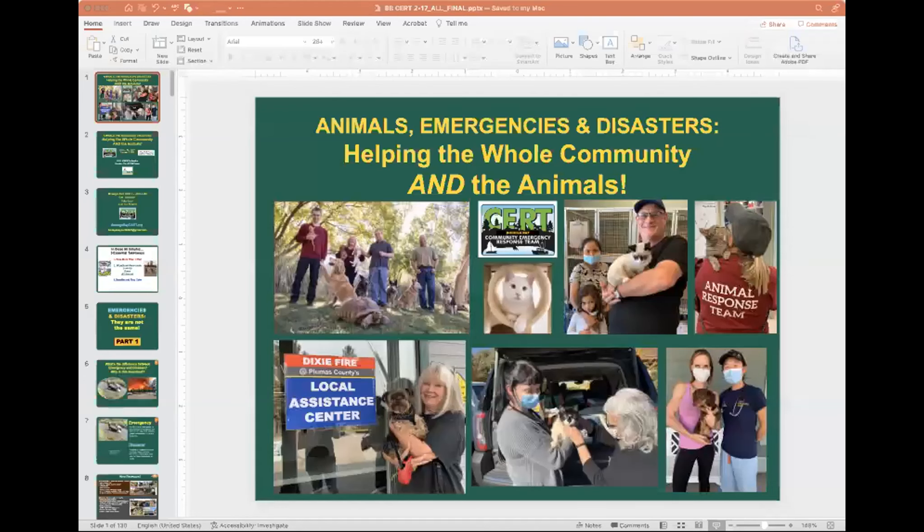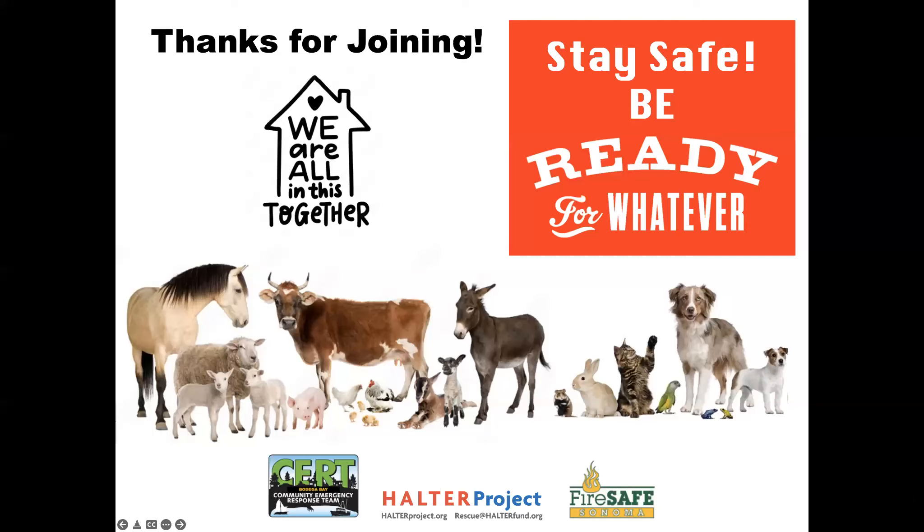Jen asks: I was told in the past not to worry about feed when evacuating — is this not accurate? When people say feed they're usually talking about hay or grain. It is really important — that advice is not accurate. It's really important that your animals stay on the kind of food and diet they're accustomed to, especially ruminants or equines. Take as much as you can, even if it's only enough for a day or two. To keep your animals healthy, take their food, and if possible water from the source they're used to.